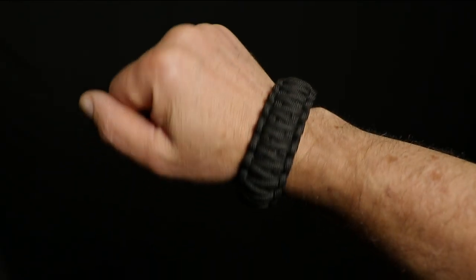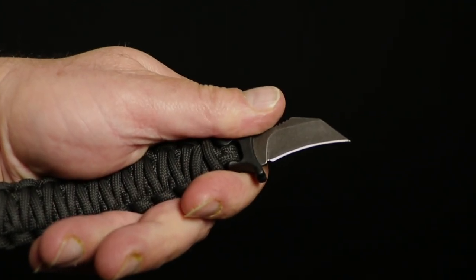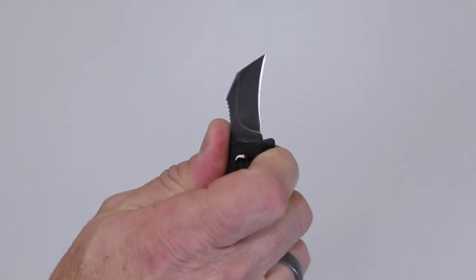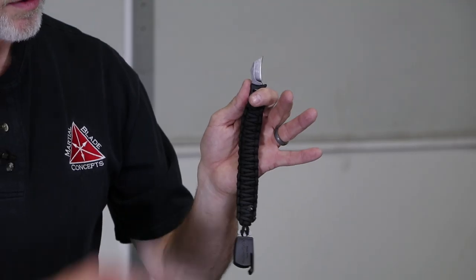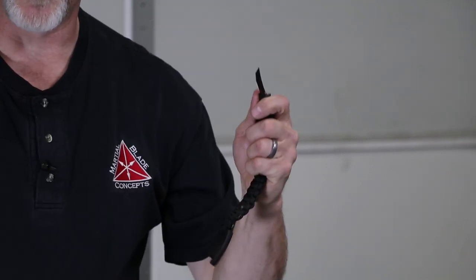The Paraclaw combines a paracord bracelet with a patent-pending buckle design that conceals a compact, extremely sharp hawk-bill blade. The buckle holds the blade securely, yet allows it to be drawn quickly and easily when needed. Once it's drawn, the body of the bracelet forms the handle of the knife, allowing it to cut with surprising power for its size.